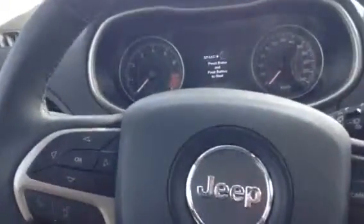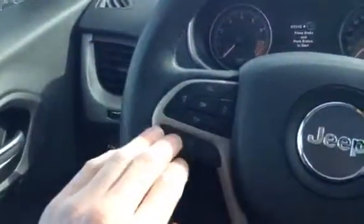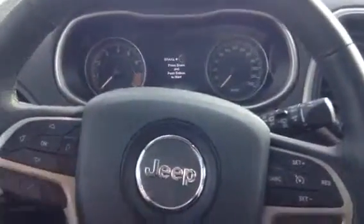So inside the vehicle itself, lots of controls right on the steering wheel: your select, your phone connect, your cruise control. And on the back you have your select and volume control. Push button start — we'll start this thing up.